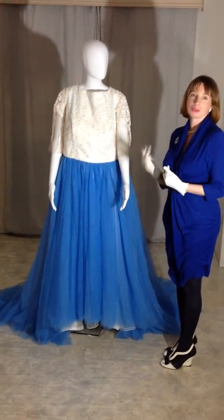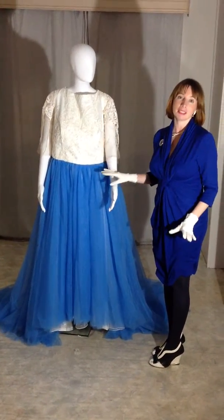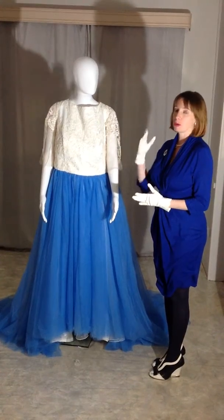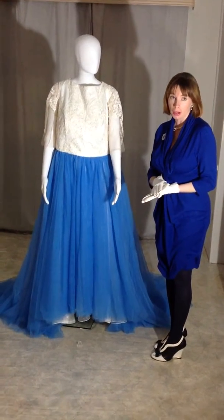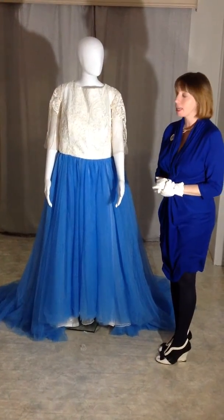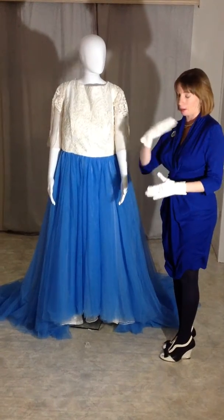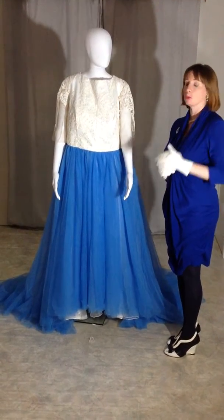Brides, if you have a dream dress in mind, just like and message me at my page abridetobe.dare2bedifferent. I design for brides right across Australia, both online and in person. I've had a Sydney bride travel to see me very recently.